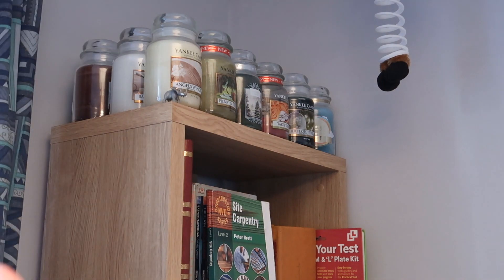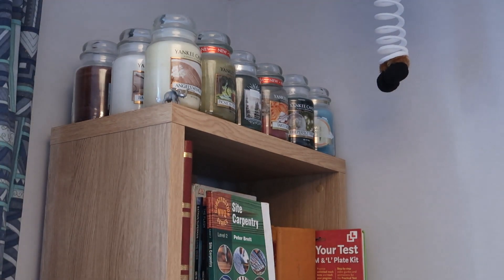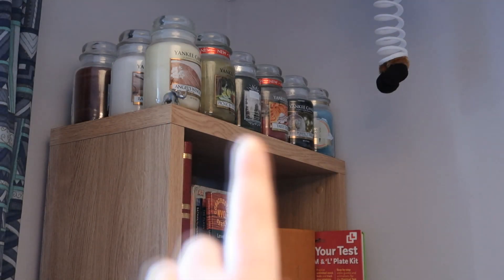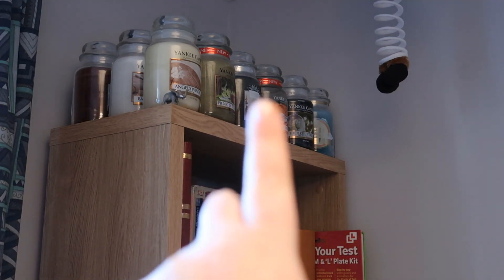So this is my bookshelf slash Yankee Candle shelf. Right on the top here we have three rows that go back and then six across, so there are 18 large Yankee Candles on the top.